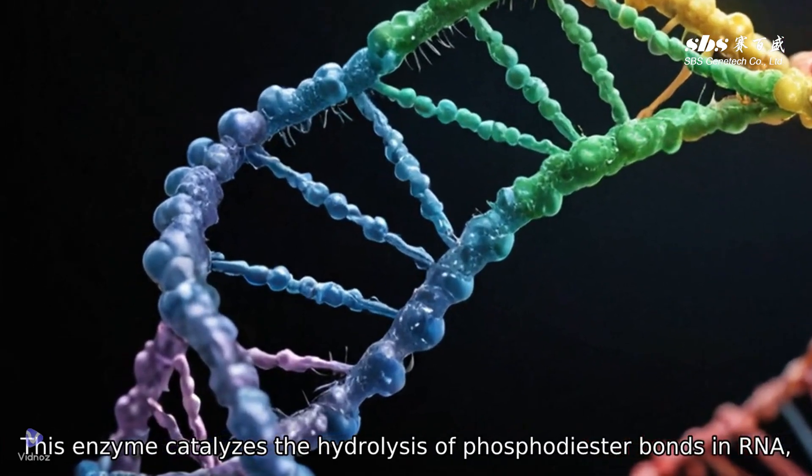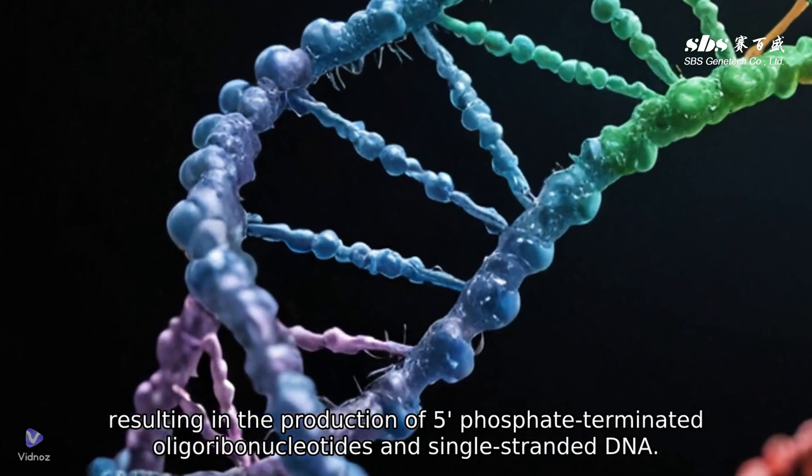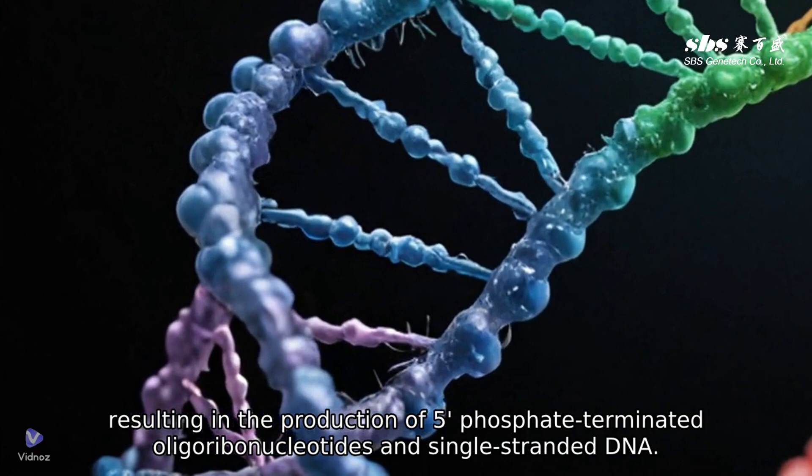This enzyme catalyzes the hydrolysis of phosphodiester bonds in RNA, resulting in the production of 5-phosphate-terminated oligoribonucleotides and single-stranded DNA.